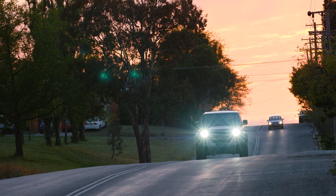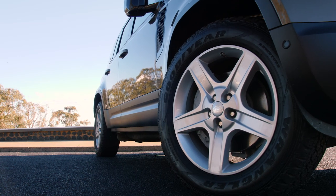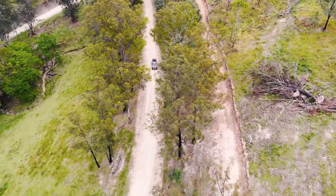Welcome back. We're on the road from Armidale to Kempsey — Trent's behind the wheel of the brand new Land Rover Defender. Stunning views, great driving roads, and a great car.